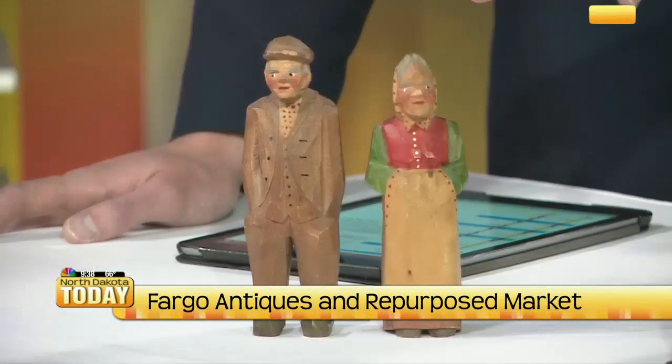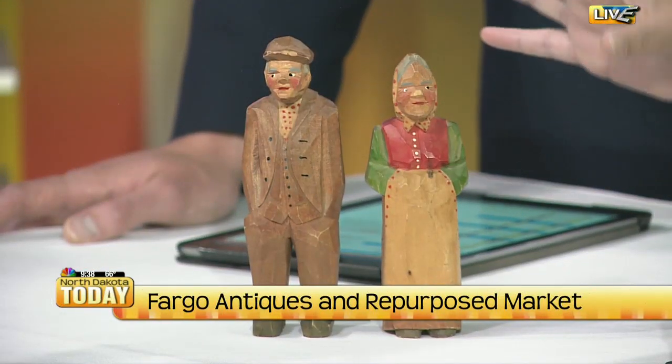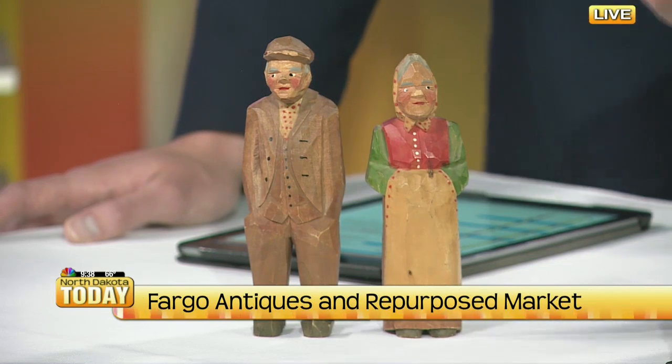So first let's start with what you brought today. There's some treasures on the table — I brought a couple of goodies. This right here is just some wood carved pieces, they're called folk art. They're pretty popular and this little couple here runs about $75. I don't know anything about who made them; we just call it folk art.